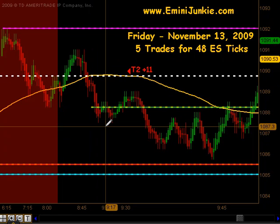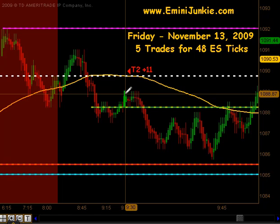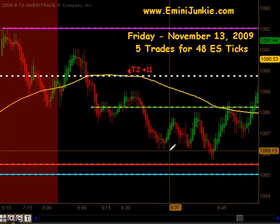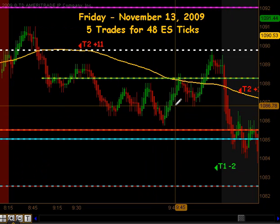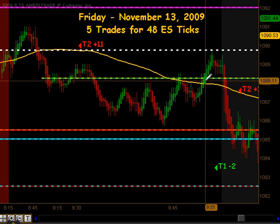We opened up this morning and had a pattern setting up right on the open. We took that for a short and that did hit targets 1 and targets 2 as we filled our half gap and went down within a tick of our 4pm close for a total of 11 ticks. We then got a little bounce off that 4pm close and started traveling northbound right before the news announcements.